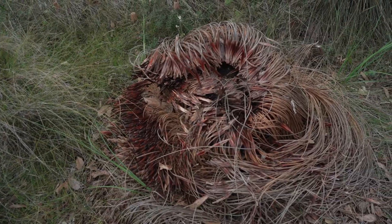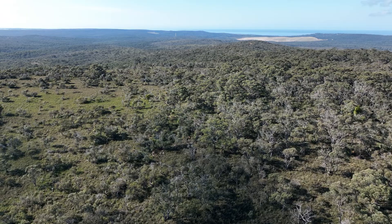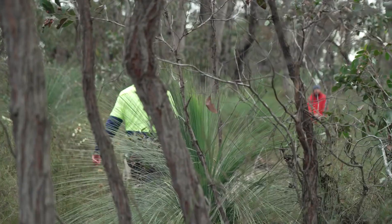Phytophthora dieback is widespread in Victoria and it's widespread in the Otway Ranges. It has spread over the last 20 years.